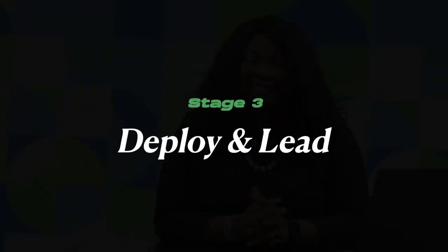Hello, welcome to the third episode of Employee Lifecycle. My name is Rita and I'll be taking you on Deploy and Lead.